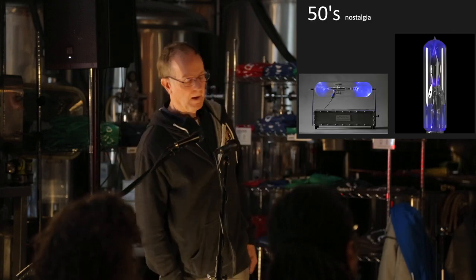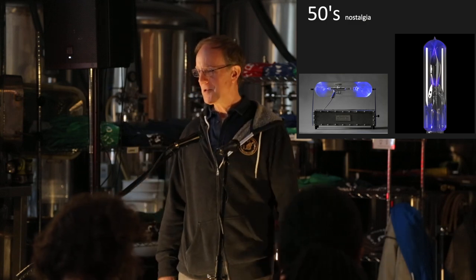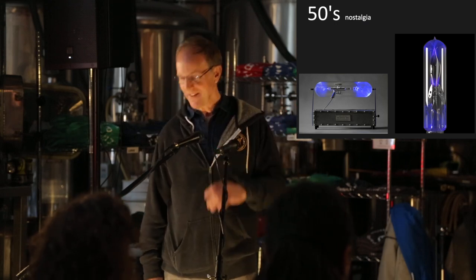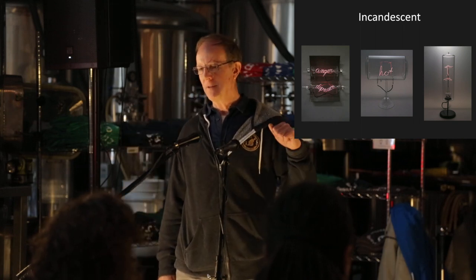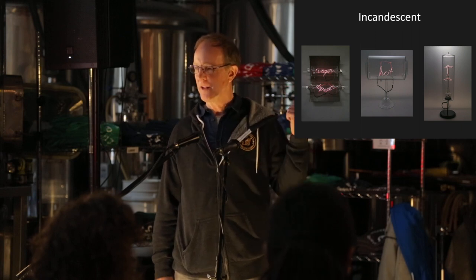More pieces from that same series — Greg calls it the '50s nostalgia,' though this goes back to the '30s. We also do incandescence. Incandescence, believe it or not, is about 100 times as hard as anything you've seen previously.